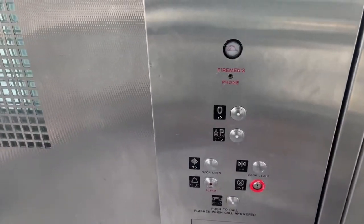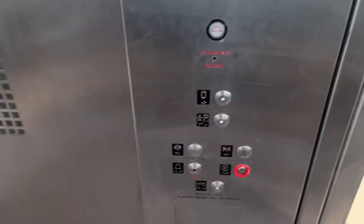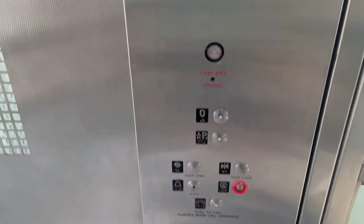This elevator for a train station has new fixtures and a capacity of 2,600 pounds. This is a rare capacity.